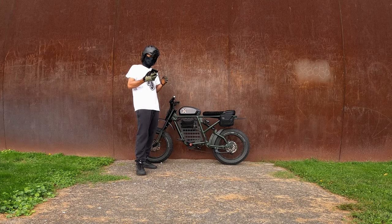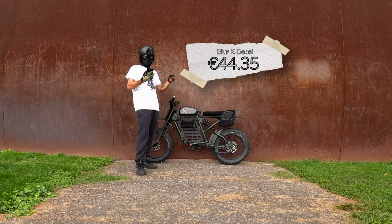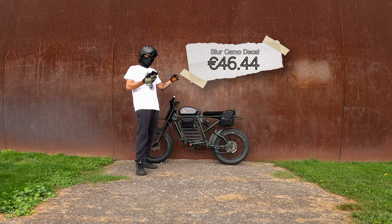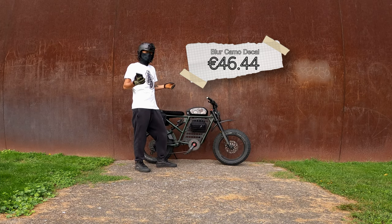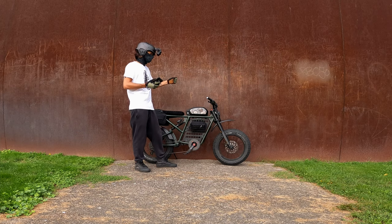For the X decal I paid 44.35 euro, and with shipping of 18.58 euro, I paid 62.09 euro total for the X decal. For the camo decal on the other side, I paid 46.44 euro, and the total for the blur camo with shipping was 62.13 euro.